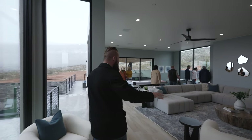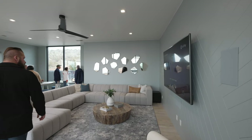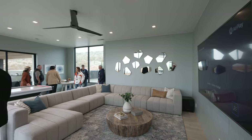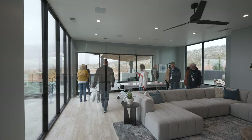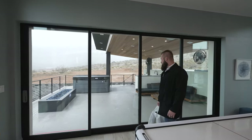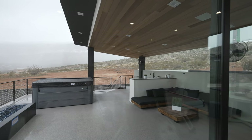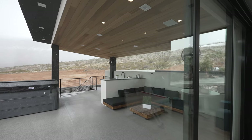This is like an upstairs hangout area with some incredible views, though the fog is taking a lot of that away right now. You also get a view of the home that I'm obsessed with from up here.